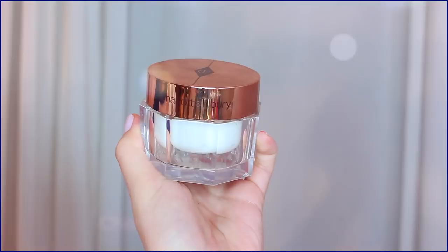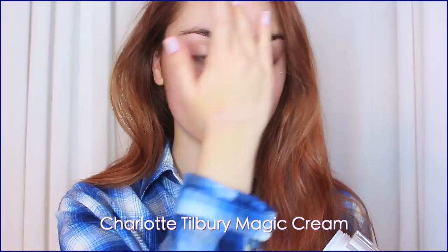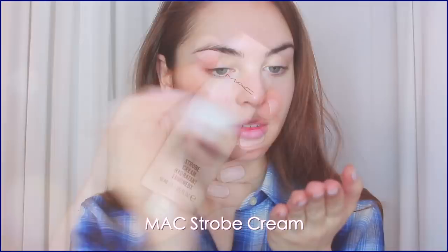Lindsay's makeup was done by Mario Cacioppo, and we'll have a list of the exact products in the description bar, but a lot of them were MAC products and some of those are discontinued now, so we're going to use some new ones. For the skin, I'm starting with my favorite moisturizer — Charlotte Tilbury's Magic Cream — and then following up with MAC Strobe Cream once I let the moisture sink in.